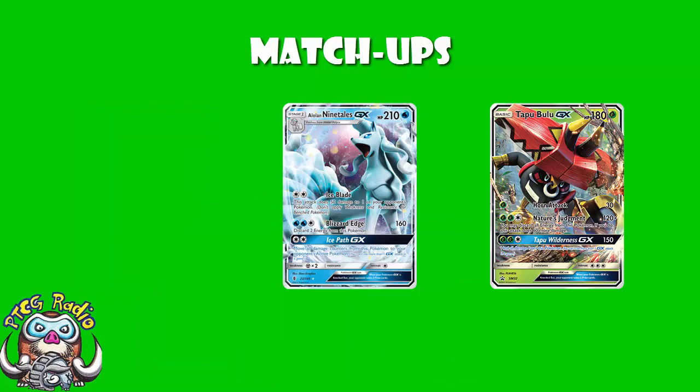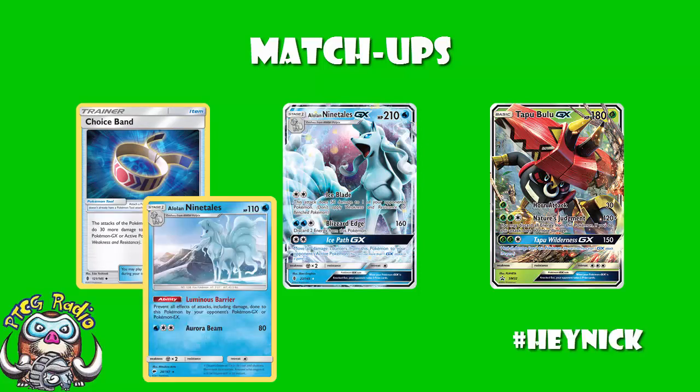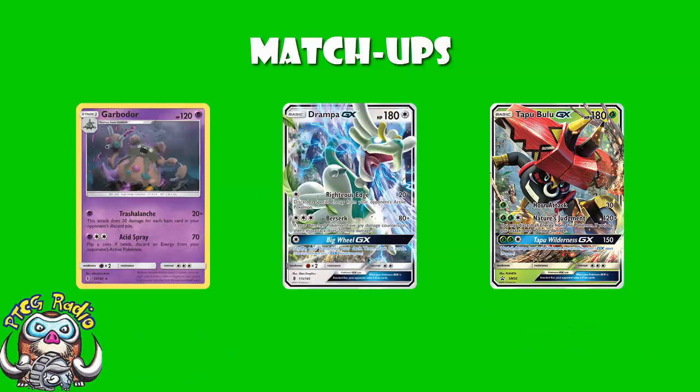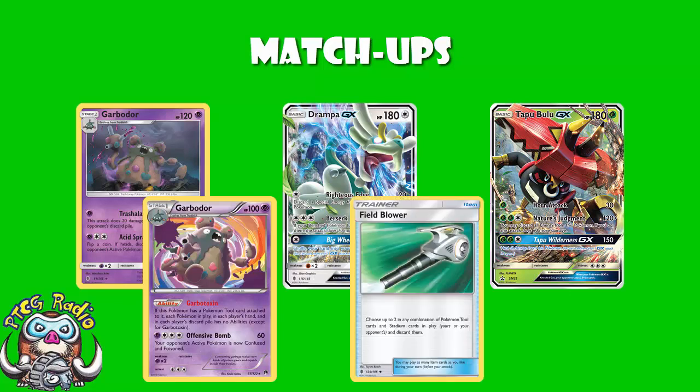Alolan Ninetales I think is a great matchup for you. You can get a one-hit KO on Alolan Ninetales with just a Choice Band, and you can just use Vikavolt to KO the baby Ninetales. Drampa Garb — you're getting a one-hit KO on Garbodor without discarding the energy, and a one-hit KO on Drampa either with the GX attack and a Choice Band or by discarding the energy. Just don't play many items. The big problem here is Ability Lock — that's what's going to really suck. Sooner or later you are going to have to discard the energy, and if they've got Ability Lock going that's going to hurt. You've got Field Blower, but you're going to have to play very carefully.